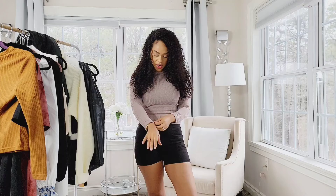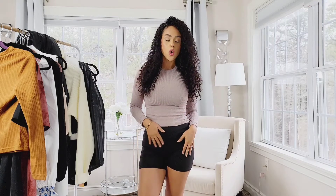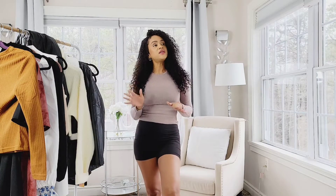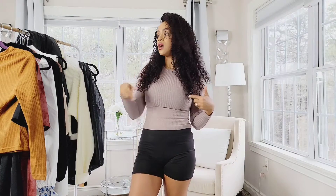Let's begin with the first item — this shirt right here. I'm liking the material and how tight and fitted it is on my body. I will definitely wear high-waisted pants with this or some shorts. This type of shirt feels really good for the spring.